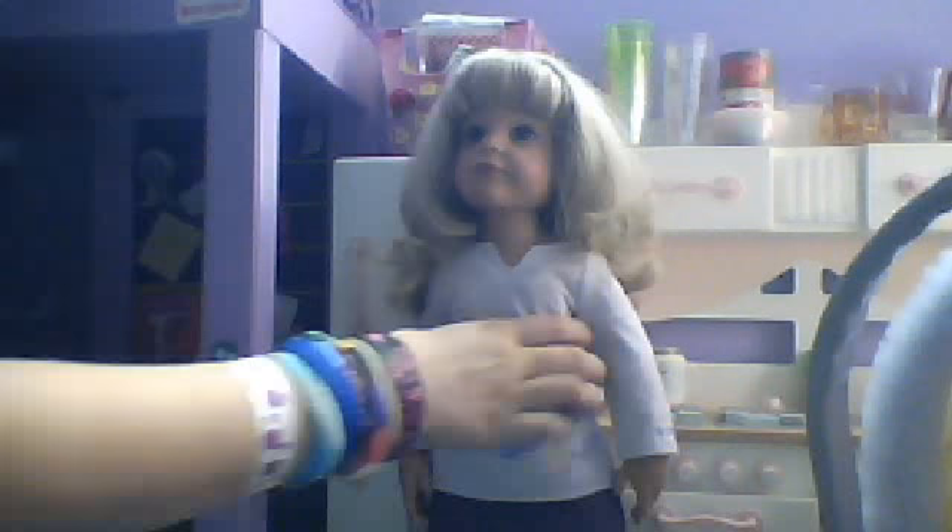The first doll I wanted to show you was this one. This is the same one that Steven What a Dancer's has. It's a Ganz doll. She's a vinyl body — you can see it's vinyl. You can move her leg, her arms, and her head turns. She has blue eyes and blonde hair. I named her Hannah. Just wanted to show you that doll.